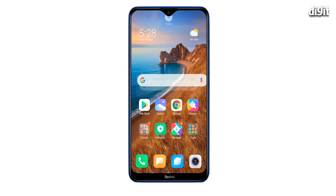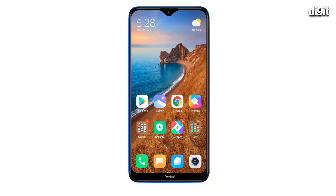A crowded home screen also consumes a lot of RAM and slows the phone down. To clear up your home screen, remove the widgets that you don't need.